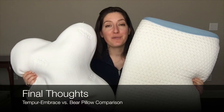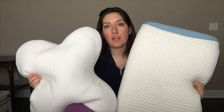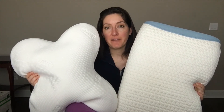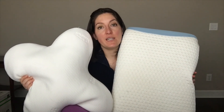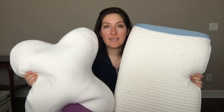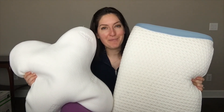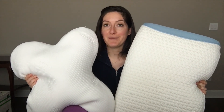Both of these pillows have really nice foam options with different things going for them that add extra value. The Tempur Embrace has a unique shape, and that mix of shredded foam and foam pad inside makes it great for all different types of sleepers. The Bear pillow has cooling features built in, making it really nice for hot sleepers. They both come in right around the same price — just under $100 for their queen or standard size. Definitely check out my full comparison on mattressclarity.com, where I also have individual in-depth reviews on both pillows. Thanks!